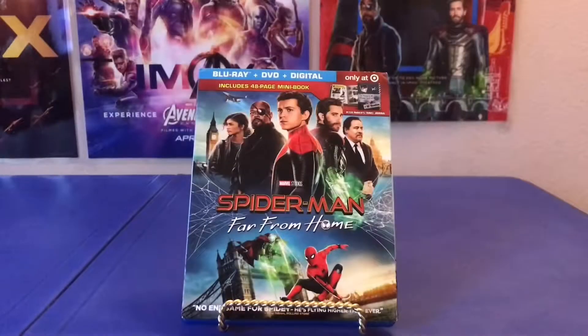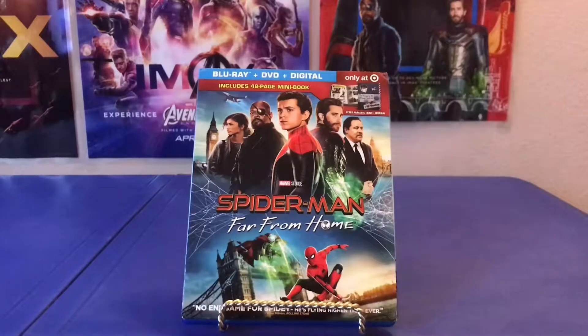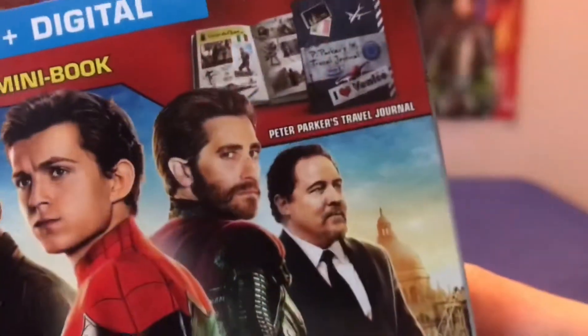That is it for my Spider-Man Far From Home Blu-ray review of the Target exclusive. I highly recommend this if you love the movie, because you get that booklet as a nice bonus. As always, this is Jairus Reviews signing off.